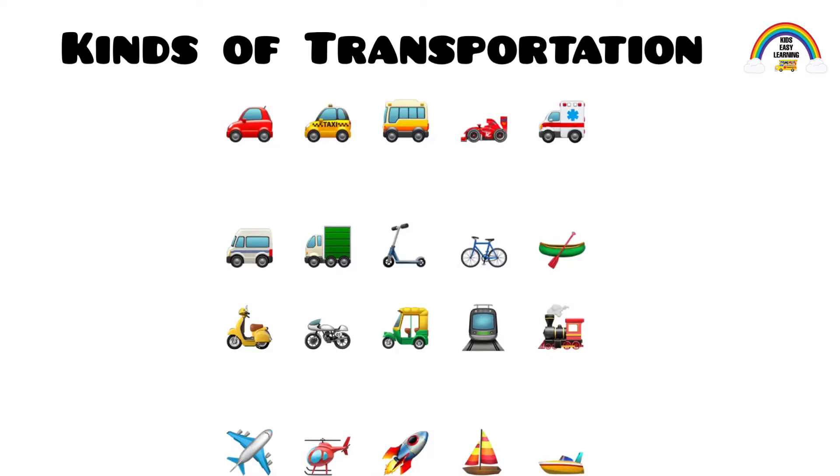There are various kinds of transportation. Let's first learn about land transportation.